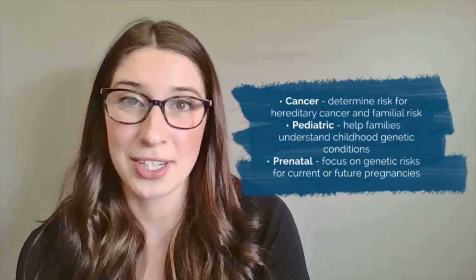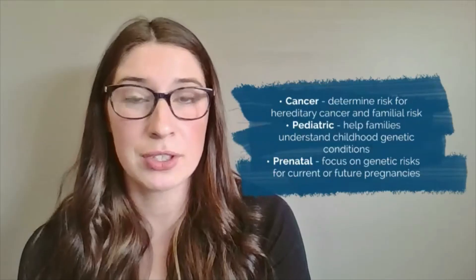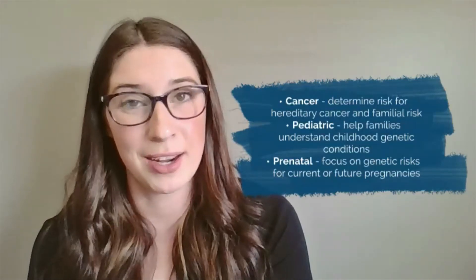For clinical, these are what we consider the big three — what you're going to need to do rotations in while you're in graduate school: cancer, pediatrics, and prenatal. In cancer, you're helping patients understand their risk for hereditary cancer and also their family's risk if they were found to be carriers of a cancerous mutation. In pediatrics, you're meeting with pediatric patients and their families, helping them understand their child's genetic condition. In prenatal, you're meeting with women and couples before and during their pregnancy to help them understand their risks for a genetic condition, as well as talking about screening and testing options for their babies.